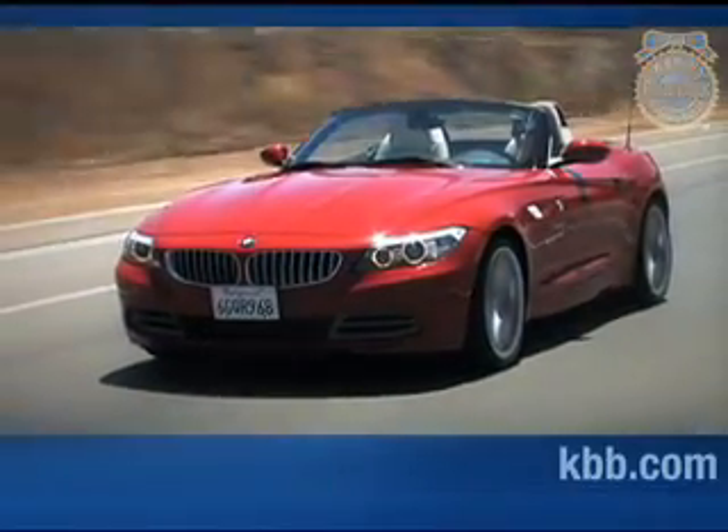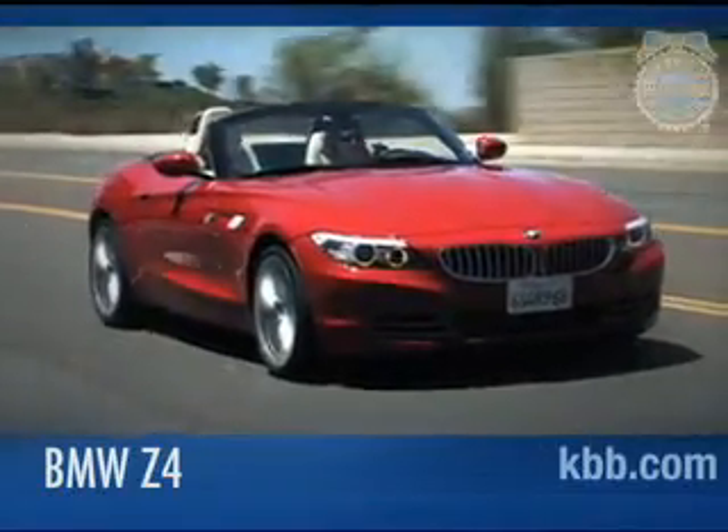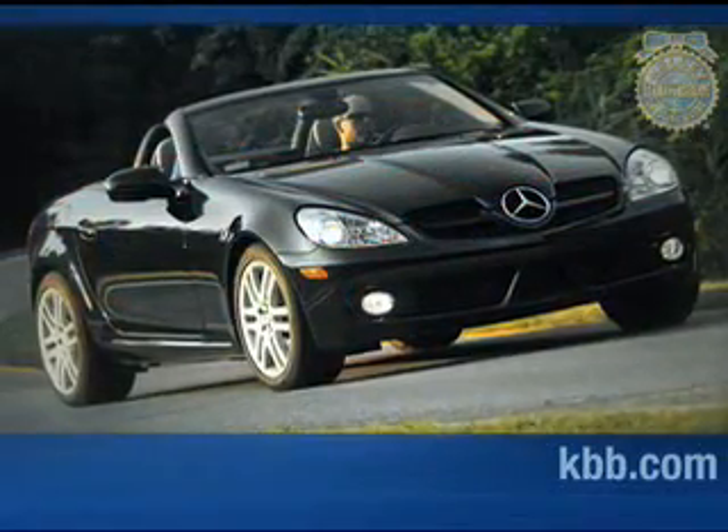The BMW Z4 is a two-seat convertible aimed at buyers who want an engaging driving experience, bold styling, and luxury appointments. Not as hard-edged as the Porsche Boxster, and not as relaxed as the Mercedes-Benz SLK, the Z4 seeks to bring balanced luxury and performance to the premium roadster market.